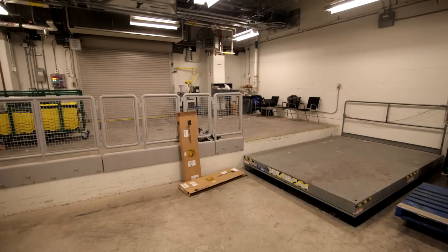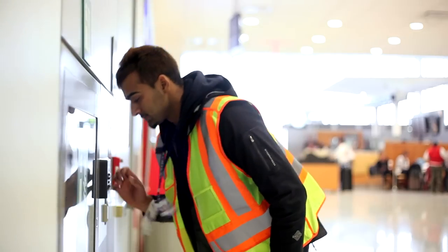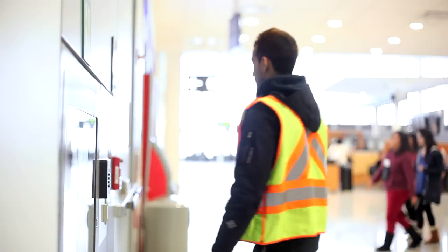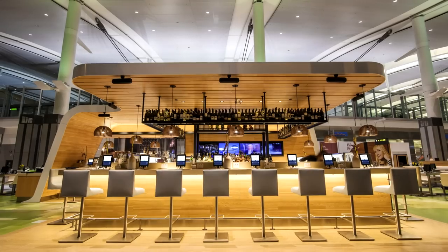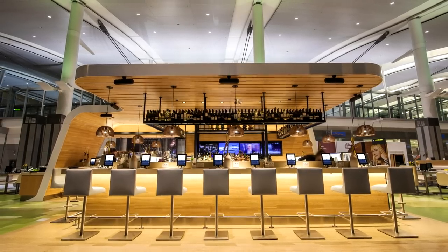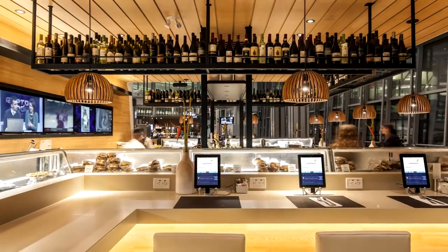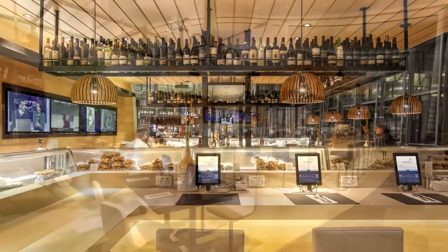As airport security is paramount, the install schedule had to account for lengthy approvals of each delivery and a security escort was required at all times. This sleek, self-contained, full-function restaurant makes the wait at the airport so convenient and enjoyable — Feta is sure to become a favorite new destination.